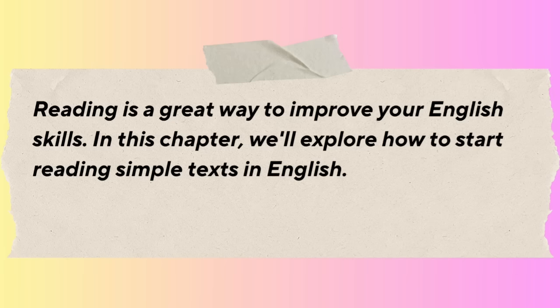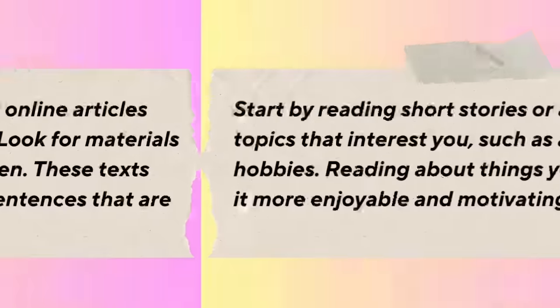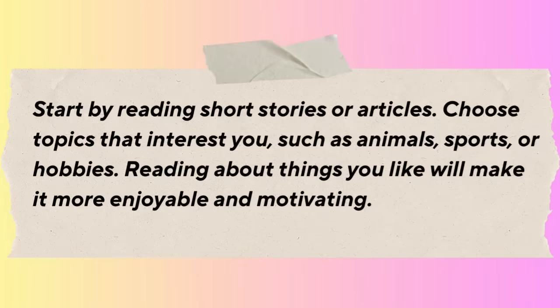In this chapter, we'll explore how to start reading simple texts in English. First, find books, newspapers, or online articles written in easy English. Look for materials designed for beginners or children, as these texts usually have simple words and sentences. Start by reading short stories or articles. Choose topics that interest you, such as animals, sports, or hobbies. Reading about things you like will make it more enjoyable and motivating.